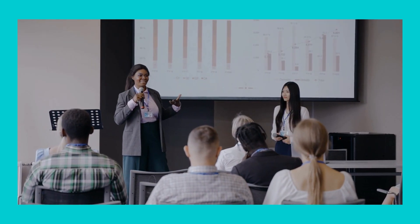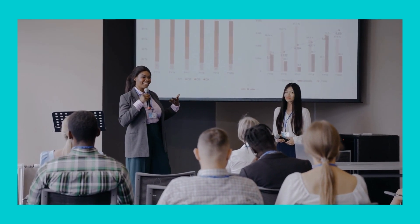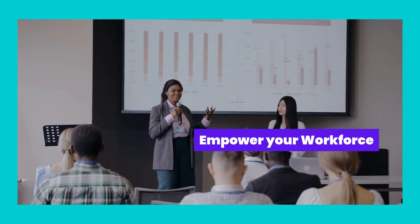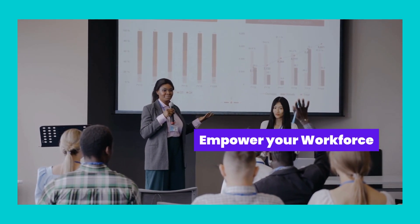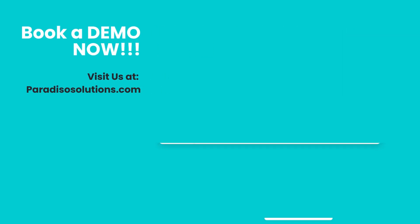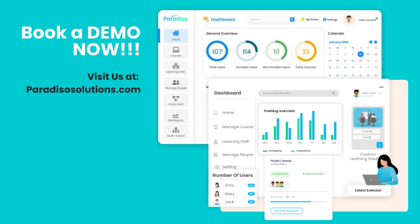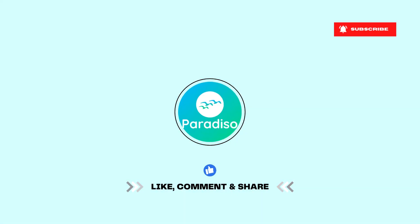By embracing these innovative strategies, you can modernize your corporate employee training, foster a culture of continuous learning, and empower your workforce to thrive in today's dynamic business landscape. So, why settle for mediocre training solutions when you can embrace the future of employee development with our all-in-one LMS? Modernize your training approach today and unlock the full potential of your workforce. If you found these tips helpful, don't forget to hit the subscribe button below for more insightful content. Give us a thumbs up if you enjoyed the video, and let us know in the comments which strategy you're most excited to implement in your training programs.